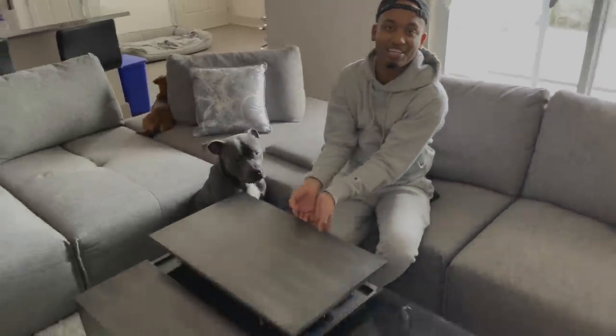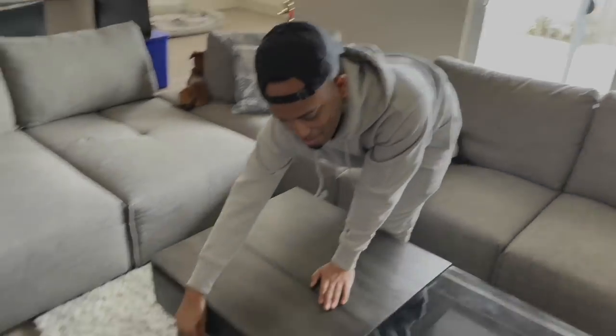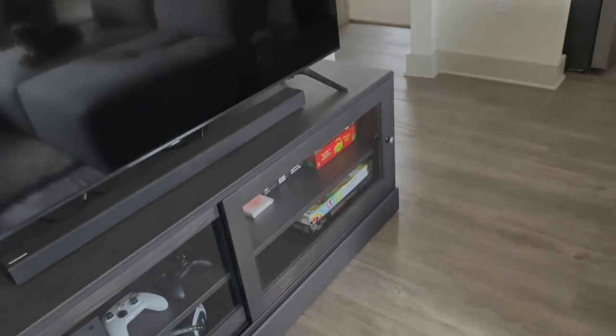My coffee table is here and it lifts up so I can eat or edit on it. I also have another little storage compartment right here where I can put some random stuff. These are not all my board games — all my board games are literally down there, I just moved them. I'm going to put some more fancy stuff back here.